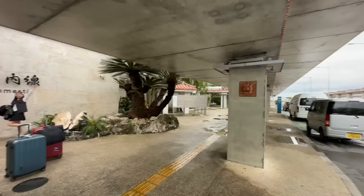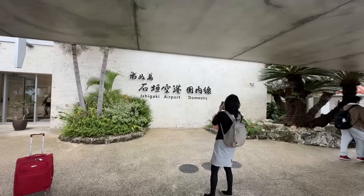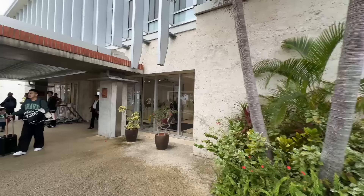So this is where you arrive and you depart. The buses are over there — we caught our airport bus just over there. There's a taxi stand as well. And here's the sign that says domestic terminal, and here's the airport building. Let's go take a quick look inside.